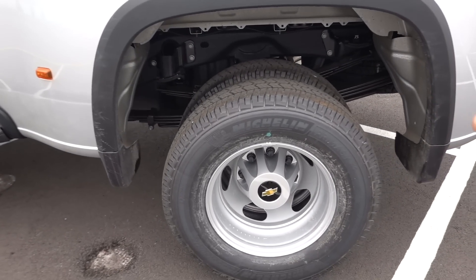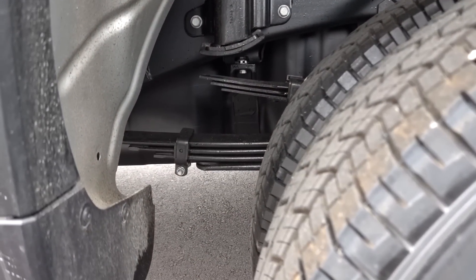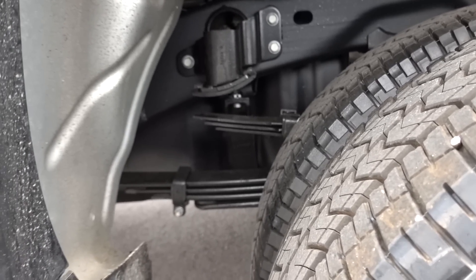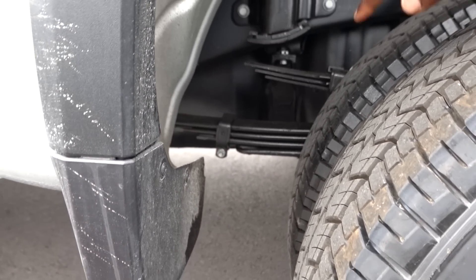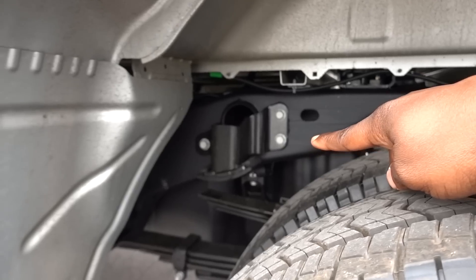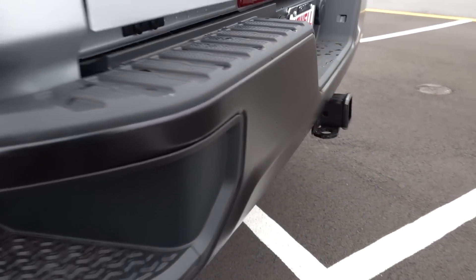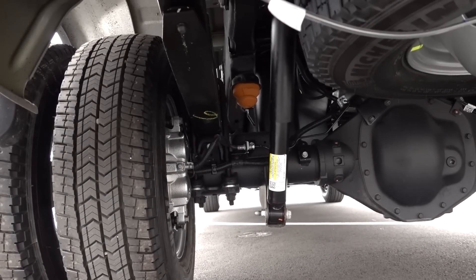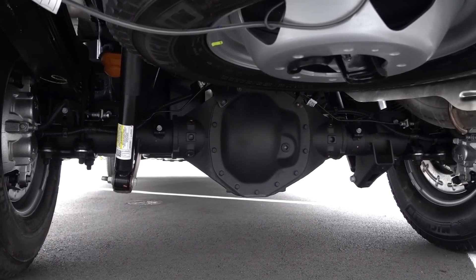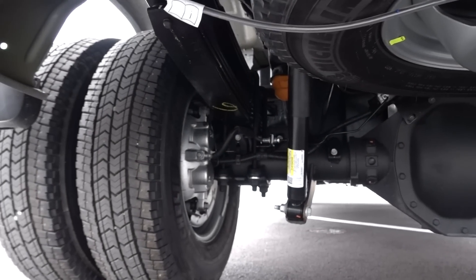As far as the suspension goes, I haven't seen this in so long. They do give you three leaf springs on the duallys — I believe they give you two overload leaf rings on the single rear wheels. Pretty robust. You do have four leafs in the main pack, and you can see those bump stops too. Let's check out under here: they are still giving you shock absorbers. The only rear axle ratio you can get is going to be a 3.42. And check out the size of those brakes too.